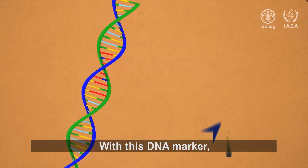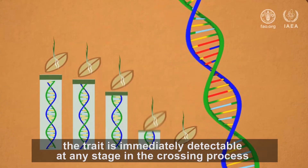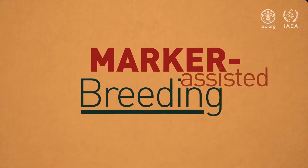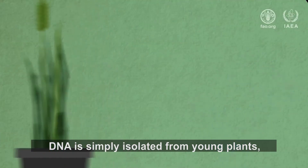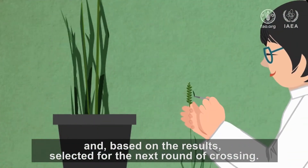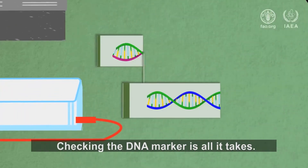With this DNA marker, the trait is immediately detectable at any stage in the crossing process without having to wait for the plant to grow. This technique is called marker-assisted breeding. DNA is simply isolated from young plants, analyzed for one or several DNA markers, and based on the results, selected for the next round of crossing. Checking the DNA marker is all it takes.